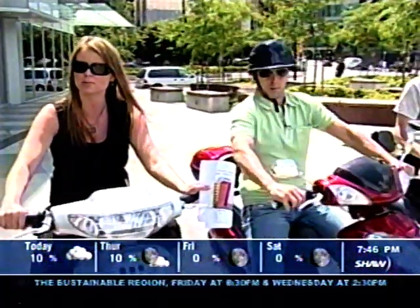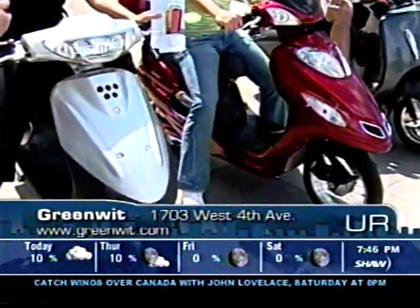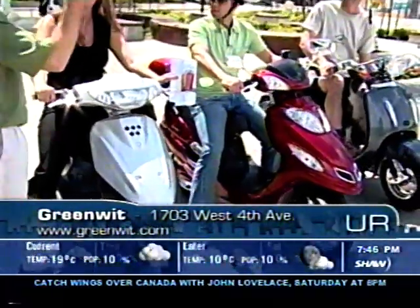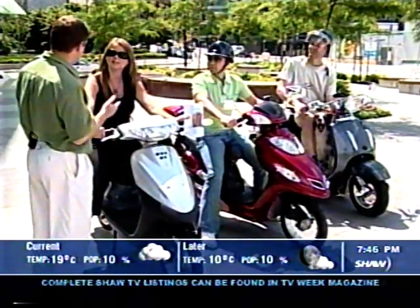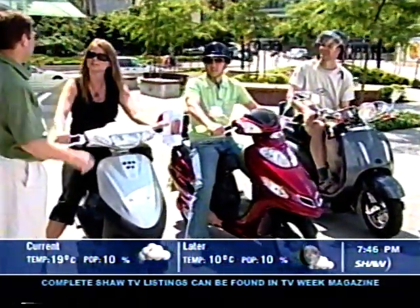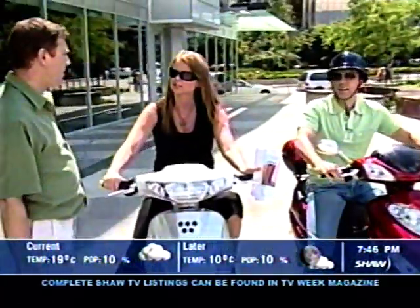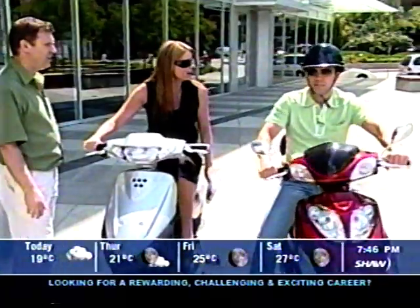So Steve, if somebody wants to buy one of these — and I know a lot of people will — where can they find you? They can find us on West 4th Avenue. We have dealerships for these Motorino scooters in North Shore, Kelowna, Victoria, and Squamish. There are many places they're sold in Canada. They can go to the website: www.eride.ca. You can find everything you need there.